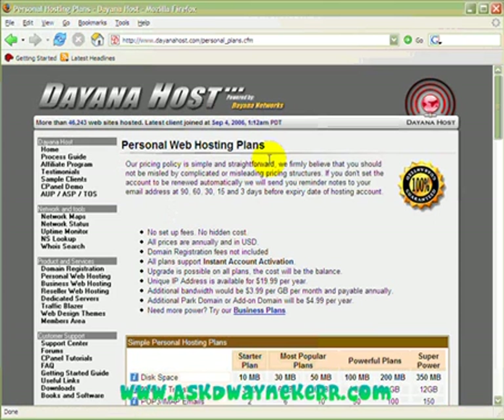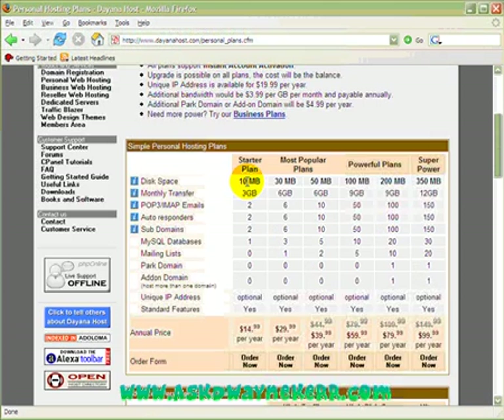Okay, this is the page for the personal hosting and the one I'm going to be choosing is the starter plan. You can see the space that it gives you, how much monthly bandwidth, how many email accounts you can set up, autoresponders, subdomains and so on. The only things you're probably going to be interested in at this time are the disk space and monthly transfer.